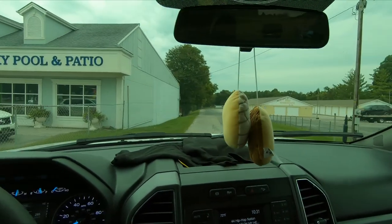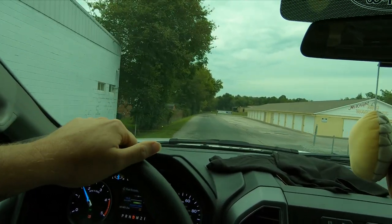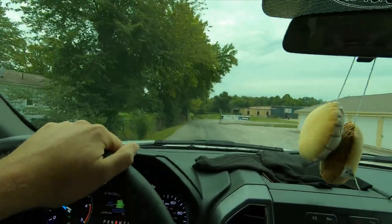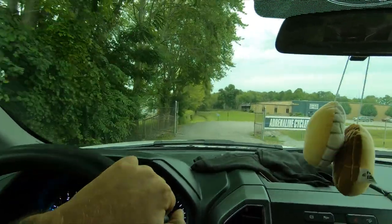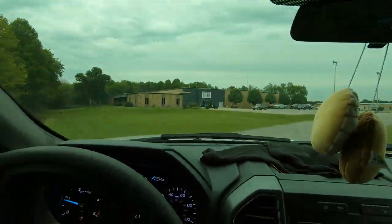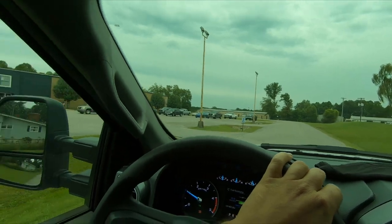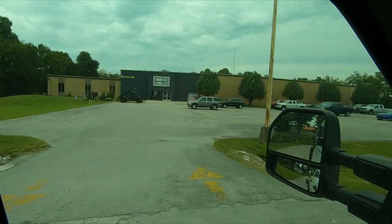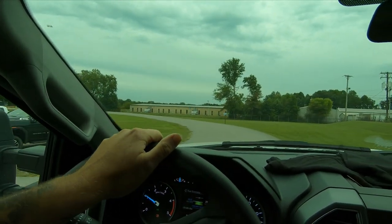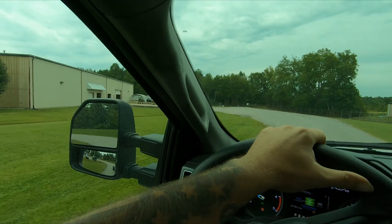We have arrived. Almost missed it at first and had to turn around — was wondering why the GPS was doing what it was doing. But here we are — this is Adrenaline Cycles.